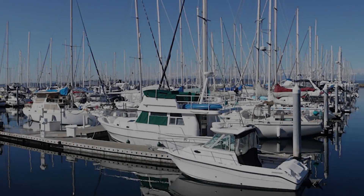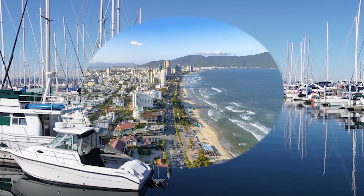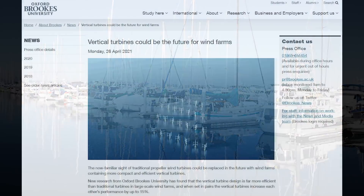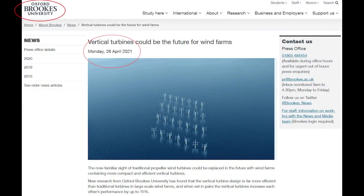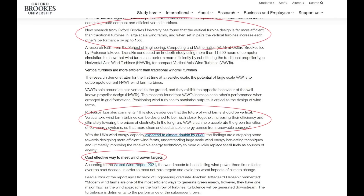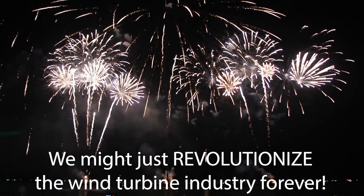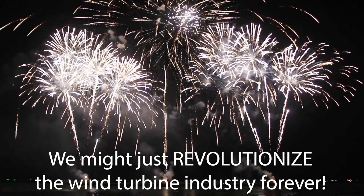Just targeting the boating and coastal sectors alone gives us a multi-billion dollar market. Couple all of that with Oxford University's new study showing that vertical axis wind turbines actually increase each other's performance when grouped together, which is the opposite of horizontal turbines today.